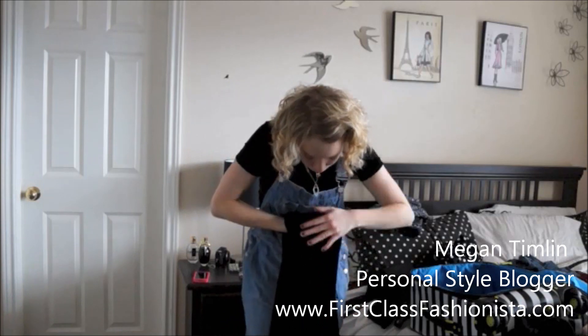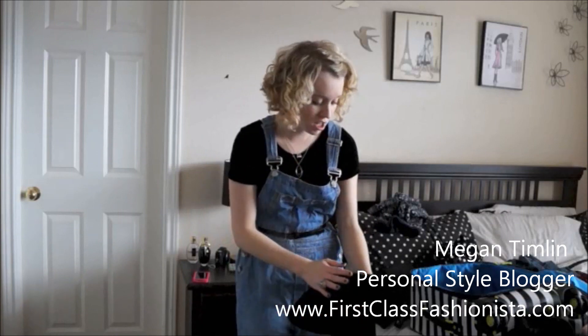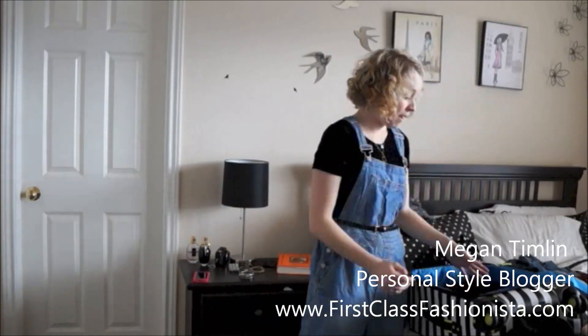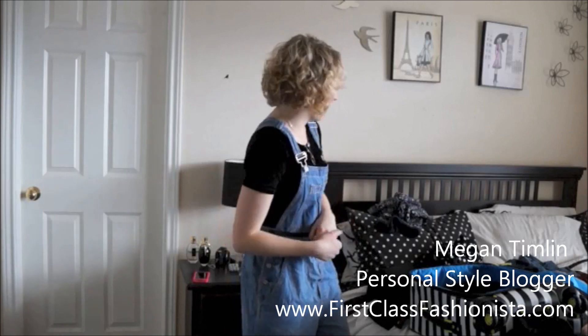When I pack, I fold my clothes up and then I roll them. It gives you more space in your suitcase for everything you may want to pack, and even if you're lucky you'll have space left over to throw in an extra jacket or a hat or maybe another scarf so you can change it up while you're there.